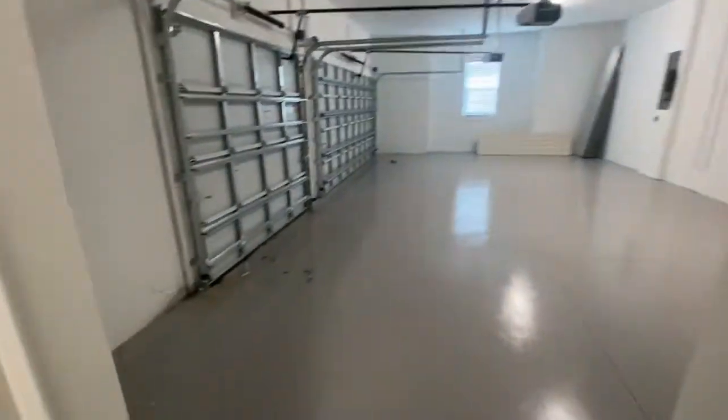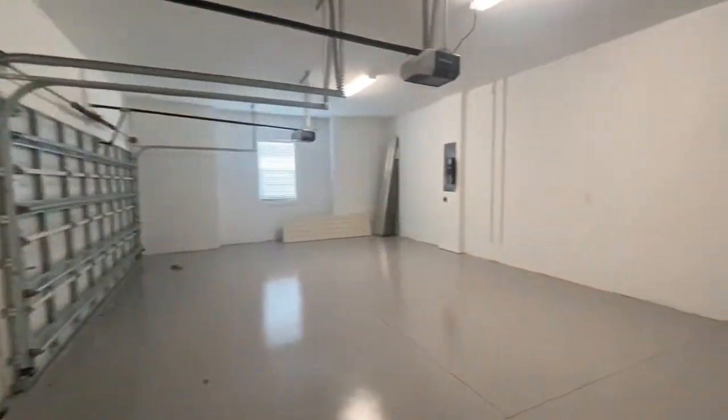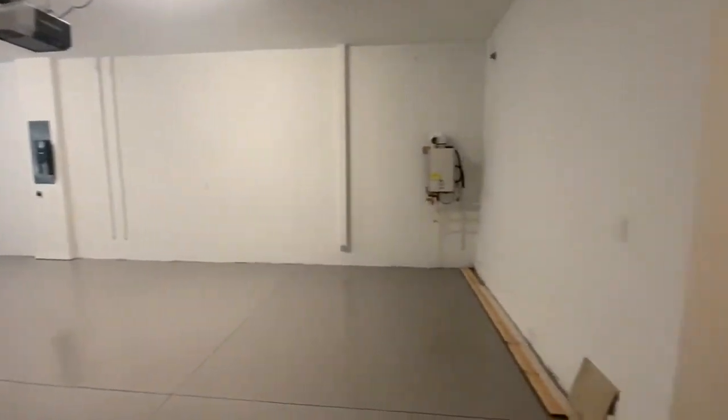Guest bedroom here — washer and dryer still to be installed. And the best part of the house — this massive three-car garage. Tankless water heater included.